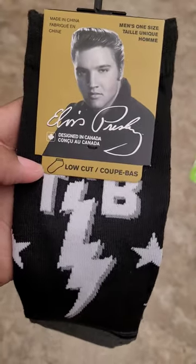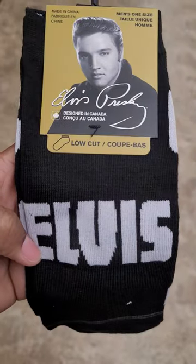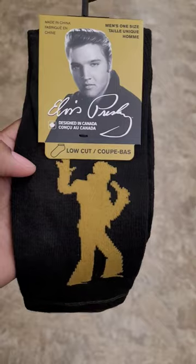And y'all, they done broke out with some Elvis. Look at here — men's one size. They got Elvis, y'all. Elvis has entered the building. There he is.